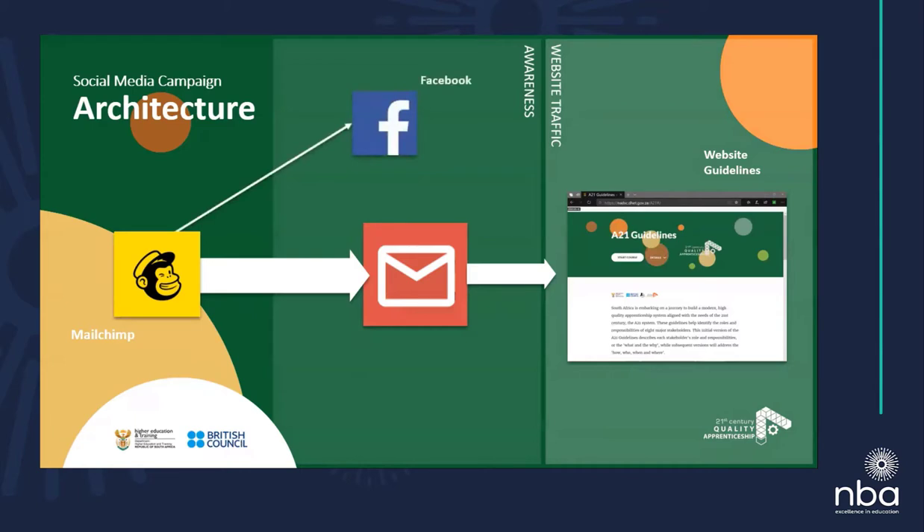MailChimp also helped us send messages to Facebook. The Facebook group was different — it has its own network — and we discovered that the people we were reaching with Facebook were people we had never conceptualized, and it was amazing who actually engaged with those materials. In parallel, MailChimp also sent messages through our Twitter channels. We used the British Council and DHET's social media platforms, but we also developed our own one specifically for the A21 guidelines. We also experimented with LinkedIn, though we now realize we didn't really strategize properly for LinkedIn and it didn't return the numbers we wanted — we would do it very differently today.